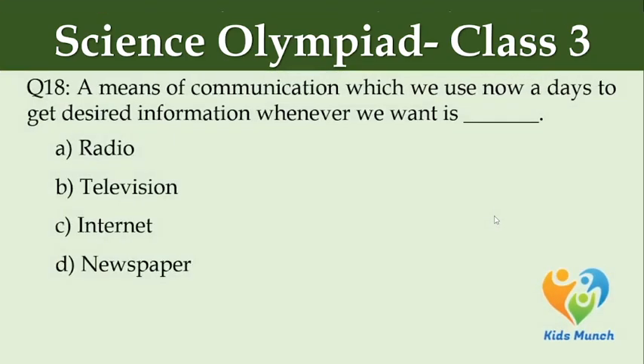A means of communication which we use nowadays to get desired information whenever we want is — Option A: radio, Option B: television, Option C: internet, Option D: newspaper.